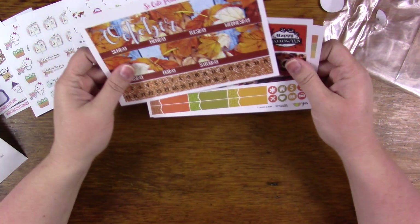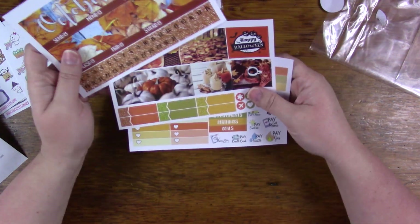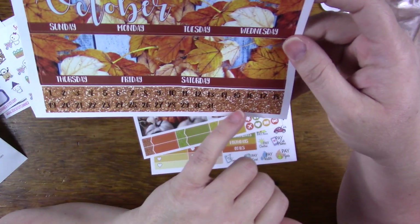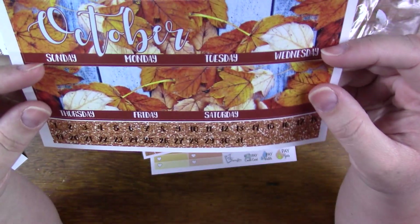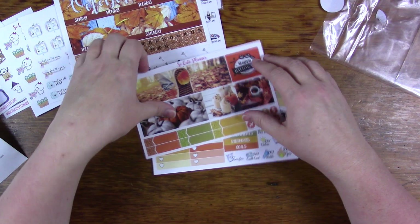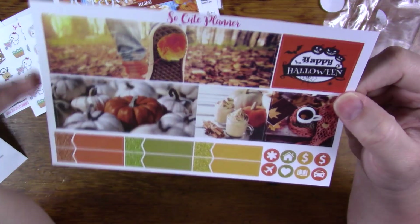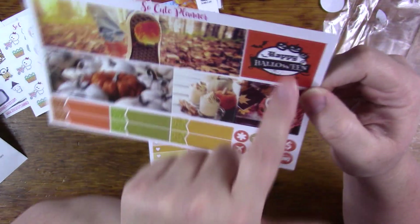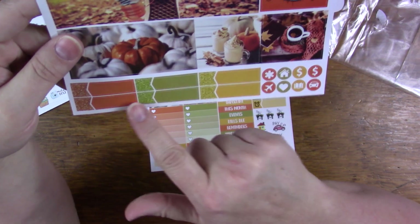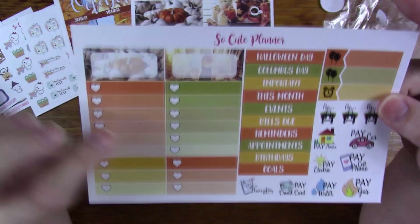This is the October monthly for the Erin Condren, and the Happy Planner is the same except the format is different because it's a different size planner. This is the top washi and the date covers, and these are little flags — they're cut so perfectly that they look like they're not cut, but they are. This is for covering up the days that aren't actual days in October, and it says 'Happy Halloween.' There are quarter boxes and some functional icons.